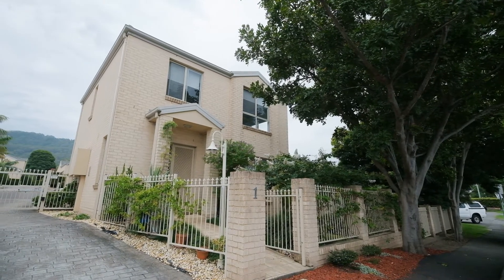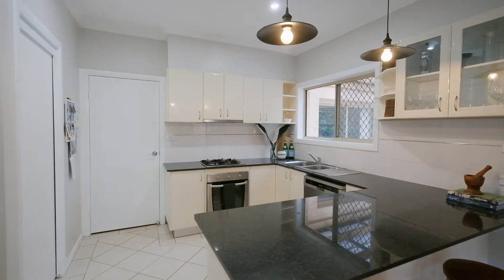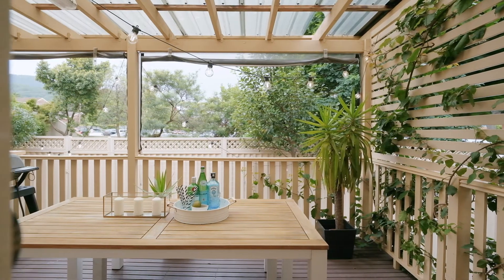The best parts of the home is that it's free-standing, you've got a lot of natural sunlight that flows through. Downstairs you've got open plan living and dining, then you can step out onto the deck and embrace that northern sunlight.